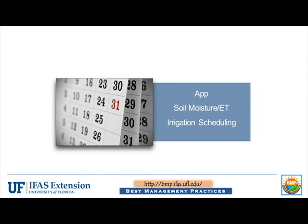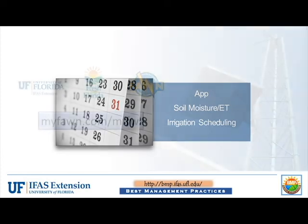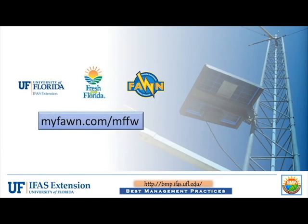Additional tools such as app updates and enhancements, addition of measurements such as soil moisture and ET, or evapotranspiration, and even irrigation scheduling are on the near horizon and will be available to My Florida Farm Weather users. The My Florida Farm Weather program can be accessed at www.myfawn.com/MFFW.